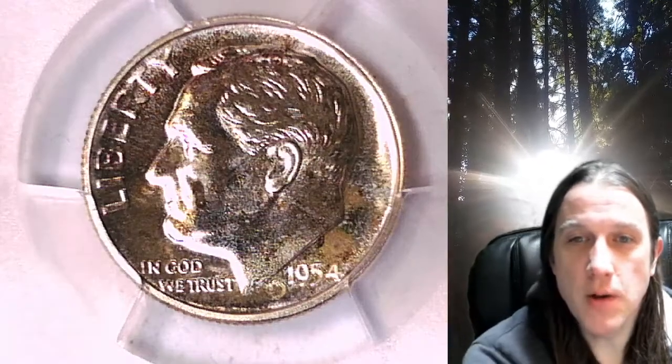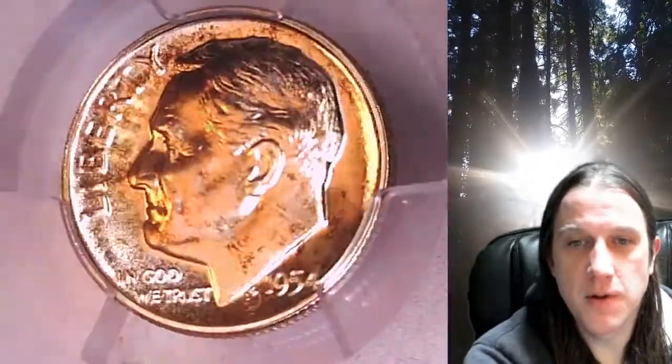Welcome to Time Traveler's Coin Exchange. The next coin we're going to take a look at is a Proof 1954 Roosevelt Dime. This is a proof dime from the Philadelphia Mint. It has been graded by PCGS and they graded it Proof 66.